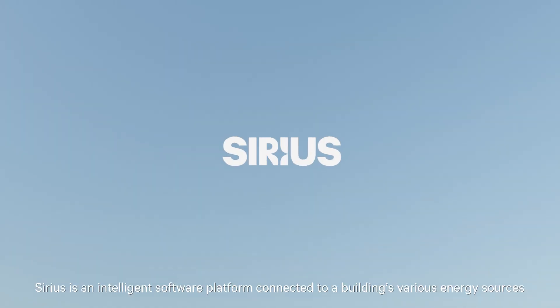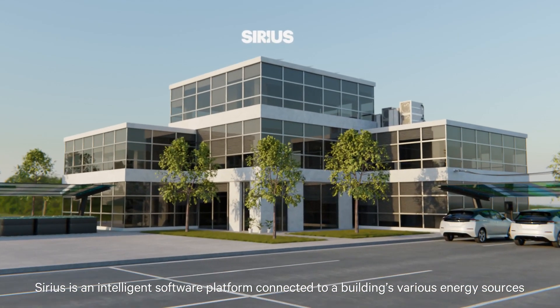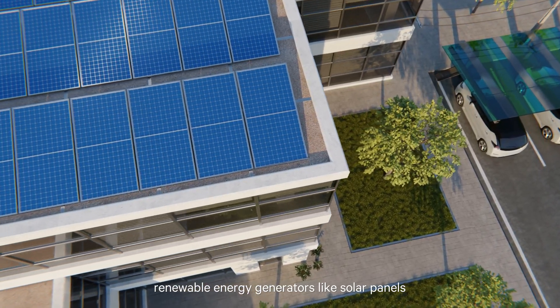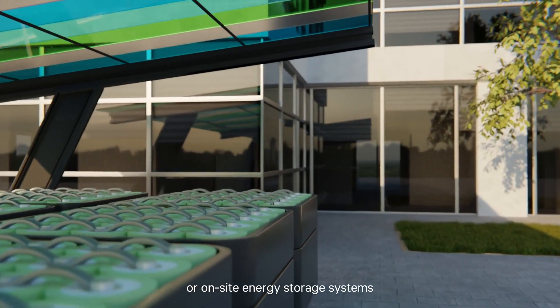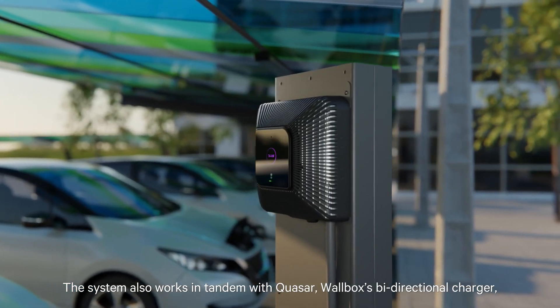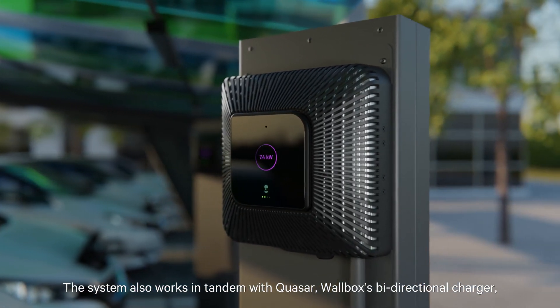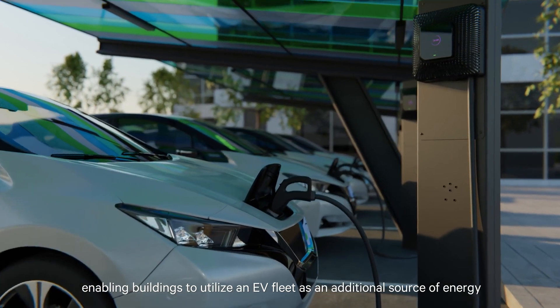Sirius is an intelligent software platform connecting to a building's various energy sources, like the grid, renewable energy generators like solar panels, or on-site energy storage systems. The system also works in tandem with Quasar, Wallbox's bi-directional charger, enabling buildings to utilize an EV fleet as an additional source of energy.